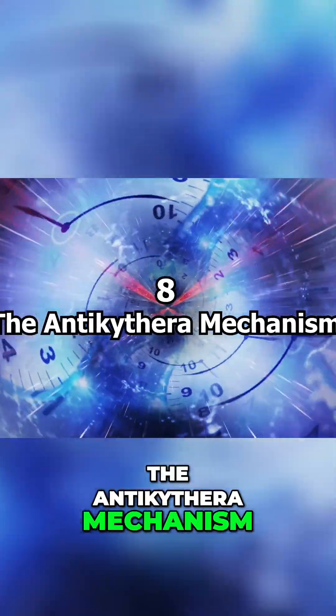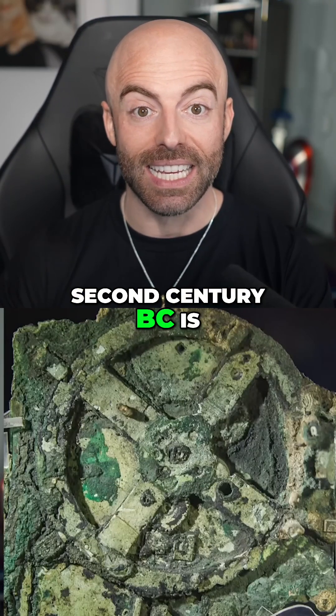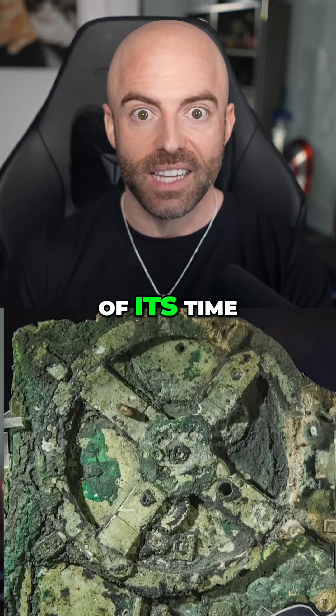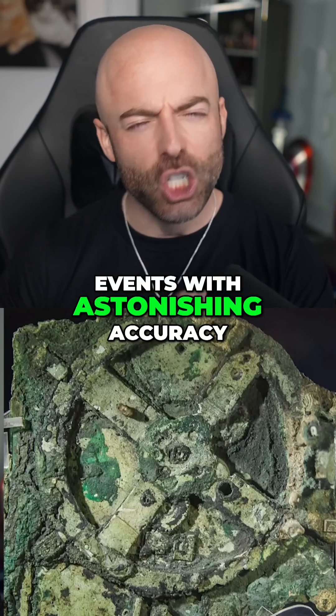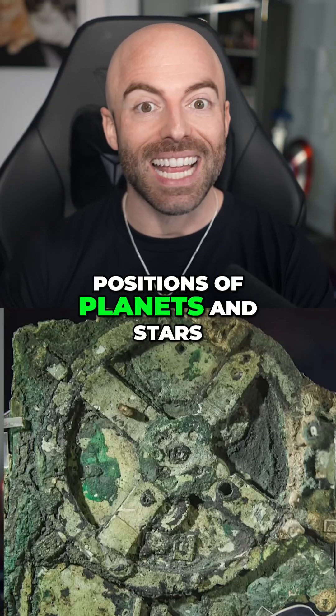The Antikythera Mechanism. This ancient analog computer, dating back to the second century BC, is considered one of the most remarkable technological advancements of its time. It can predict astronomical events with astonishing accuracy, including eclipses and the positions of planets and stars.